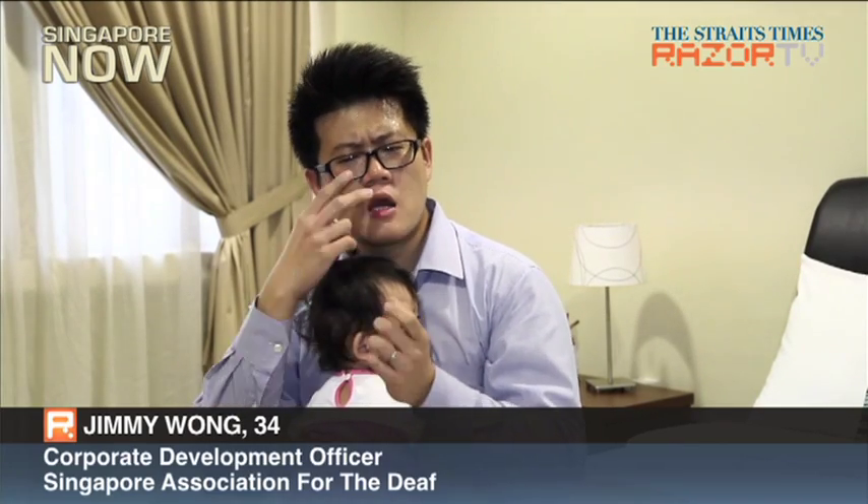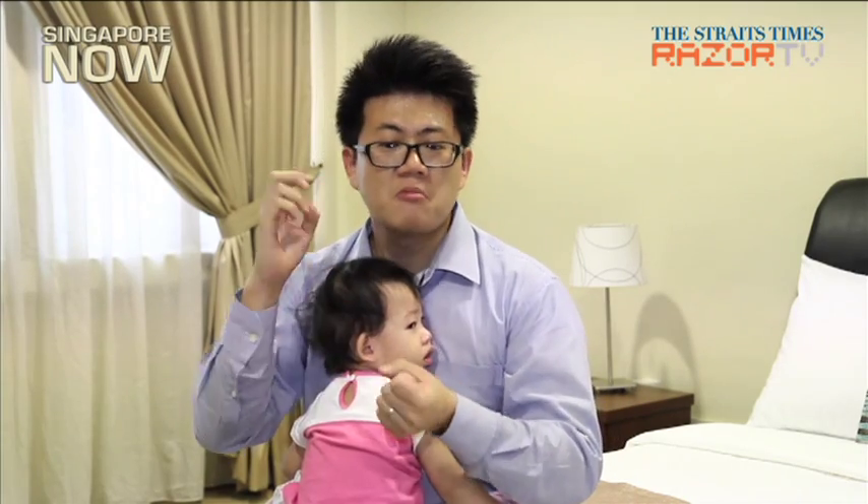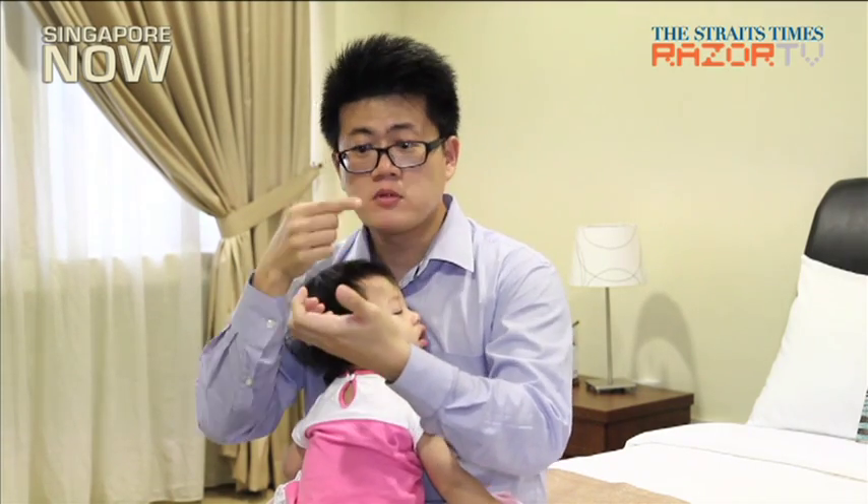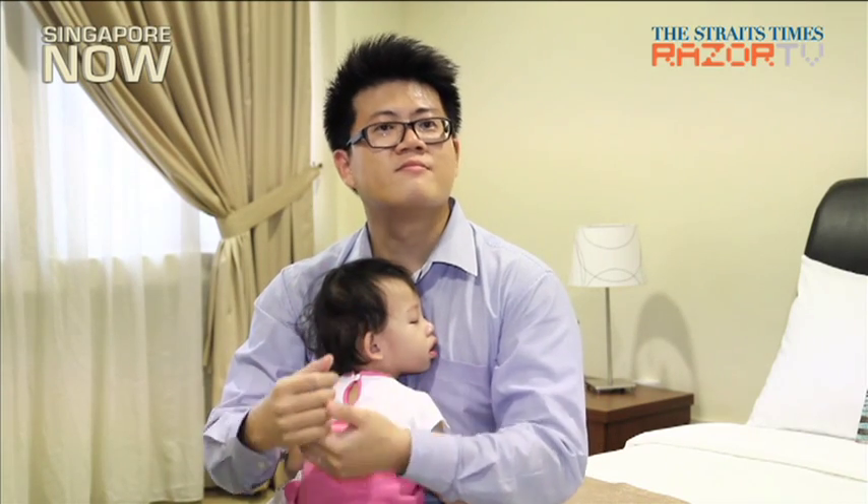This device is good. I can see that it will benefit the deaf community, and also for deaf parents who have hearing babies. Although the parents can't hear, this device will help them see the flashing and inform them that the baby is crying.